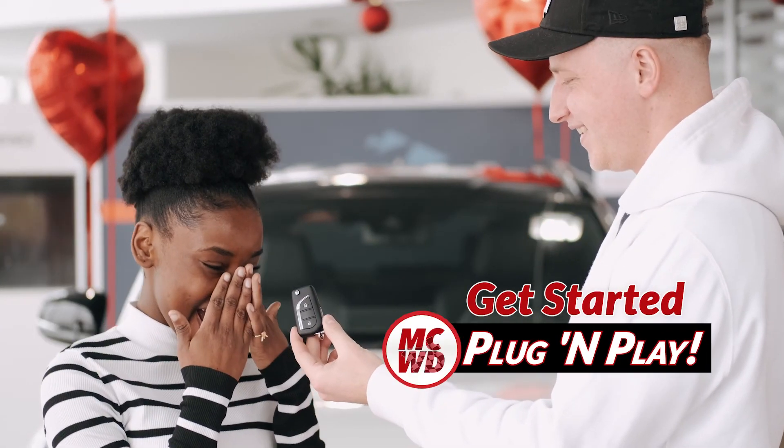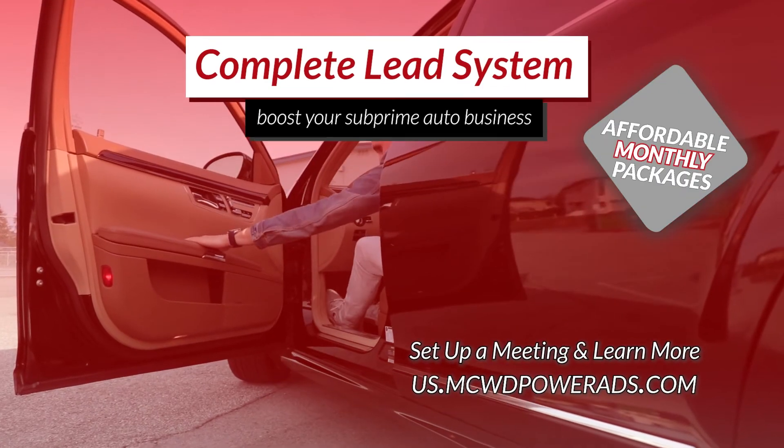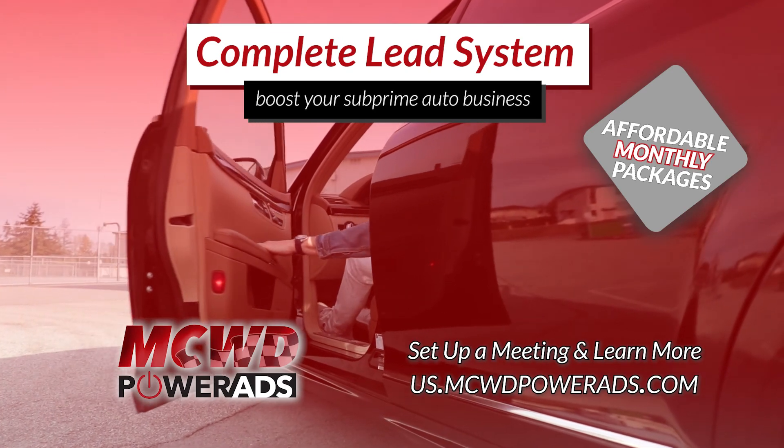Get started with the complete plug-and-play lead system that boosts your subprime auto business. Set up a free meeting and learn more today.